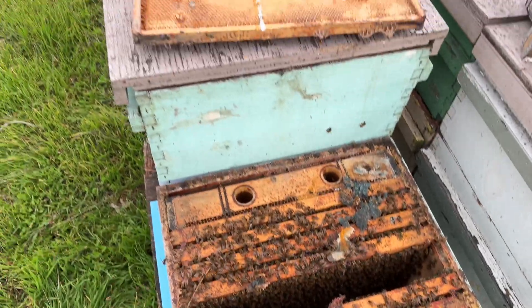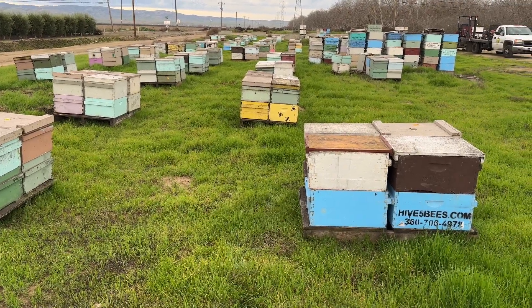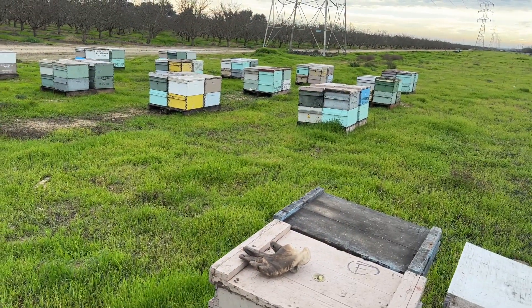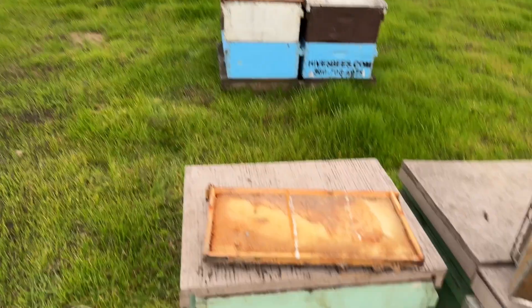Getting geared up for the almonds. We'll get through this handful of hives here and then go on to the next yard and just get them gone through. Overall, all of the bees are just pulling out. There's the odd dead out. We've got good strong bees going into the almond. I was actually getting ready to drive off and catch some lunch and then realized I should probably do a quick video.